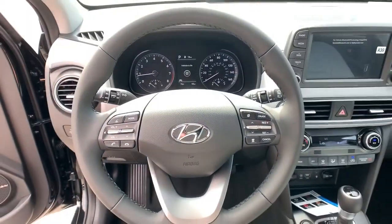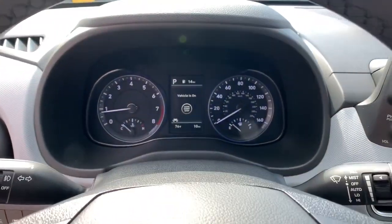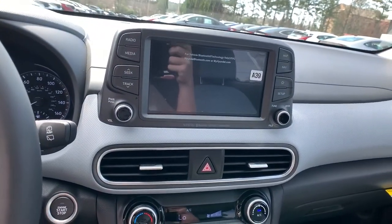Don't miss the chance to drive a fresh sense of fun into your daily commute. Get into this agile and connected Kona. Our team will give you an outstanding test drive experience. Stop in today!